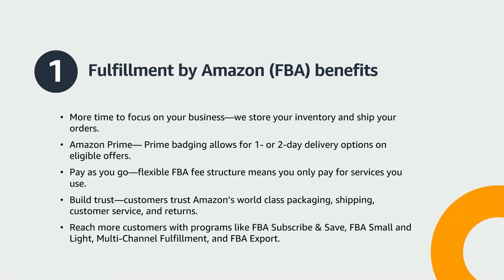Whether you are a new or existing seller on Amazon, you may be wondering why Fulfillment by Amazon, or FBA, is a good choice for your business. FBA gives you more time to focus on growing your business — Amazon stores your inventory, ships your orders, and handles returns and customer service for your FBA orders. By sending your products to FBA, you benefit from your offers being Prime eligible, which gives you the Prime badge and free one or two day delivery. The FBA fee structure scales with your business needs, meaning you only pay for the service you use. Amazon offers programs like FBA Subscribe and Save, FBA Small and Light, Multi-Channel Fulfillment, and FBA Export to help you expand your business.